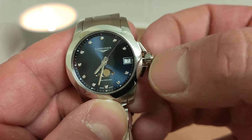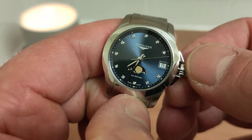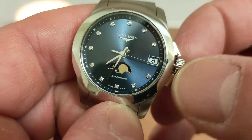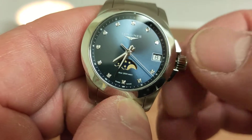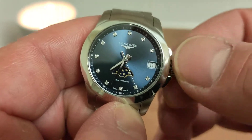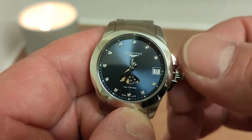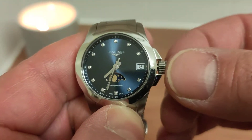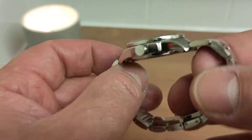It features 11 top Wesselton VS-SI diamonds — extremely small but top quality. A screw-down crown ensures water resistance is maintained. You pop it out once to change the date, and if you turn it the opposite direction you can action the lovely moon phase. As you turn it, the moon phase spins. Setting the moon phase is quite simple — a quick YouTube video will show you — but it shows the position of the moon in the sky. Ladies, you're going to love this watch.